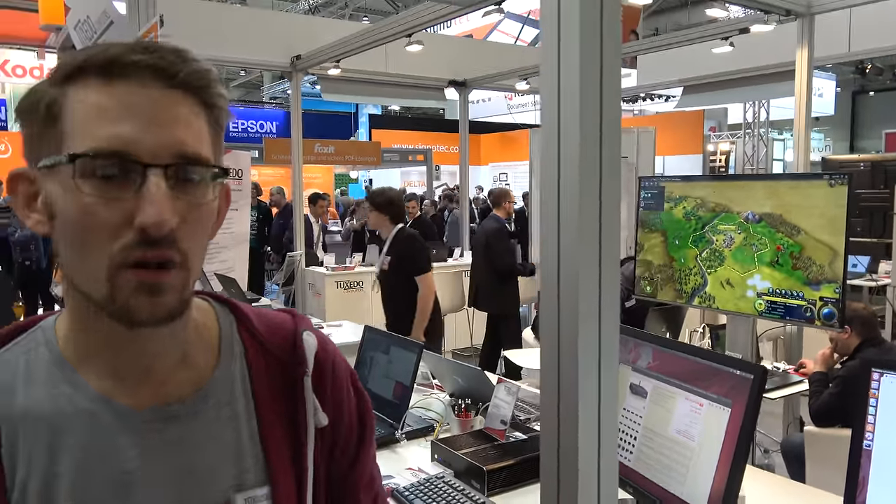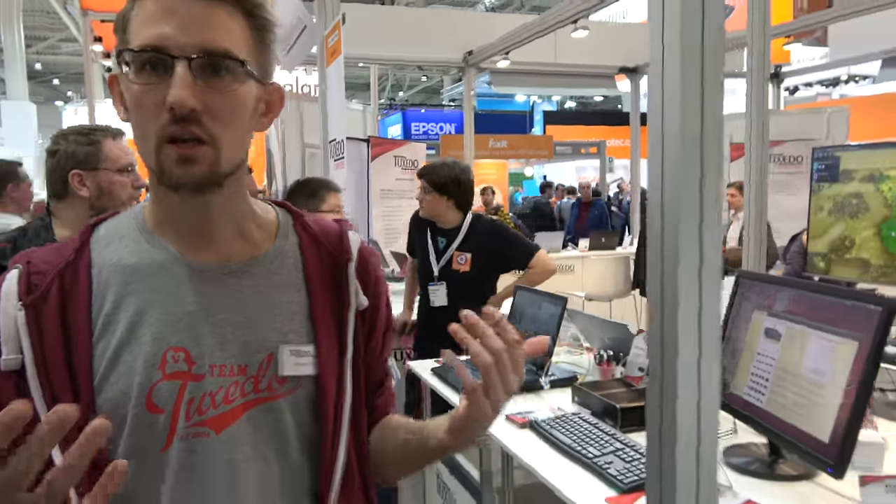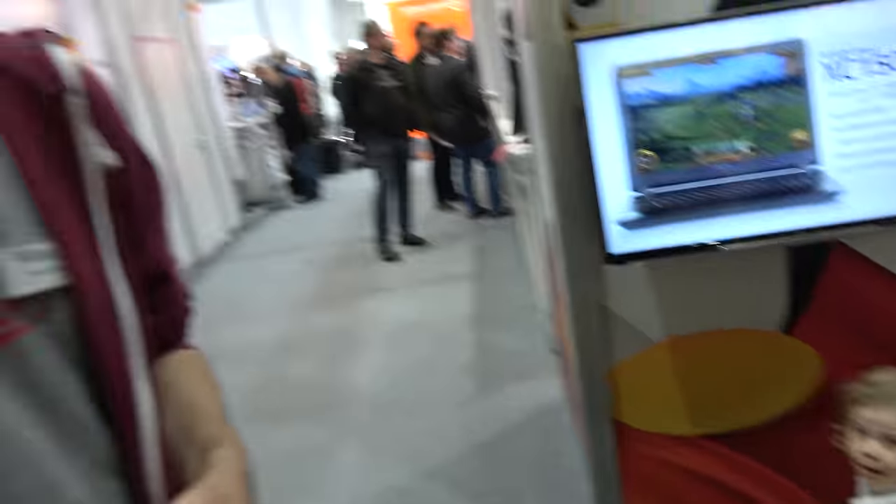Every device can also be installed by the customers themselves. Are you the leader in Linux computers in Germany? Definitely. We are the biggest company. As Dell only gives out worldwide numbers, it's hard to compare, but we are the leader in variety of devices — over 20 different laptops, plus three desktop PCs and the smaller silent PCs.